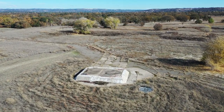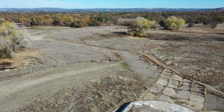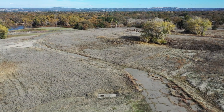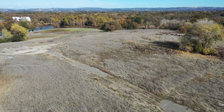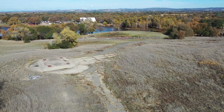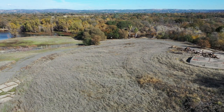Each base consisted of three silos, plus an underground bunker for all the supporting it took for the missile and crew. The silos are 150 feet deep into the earth.